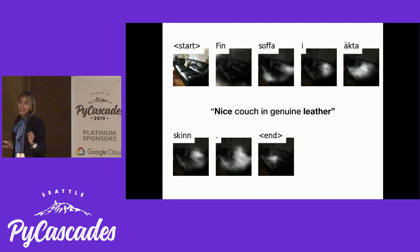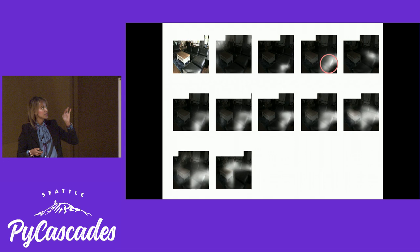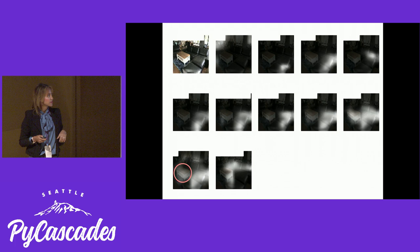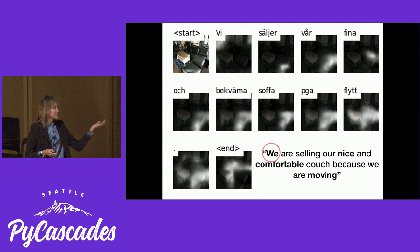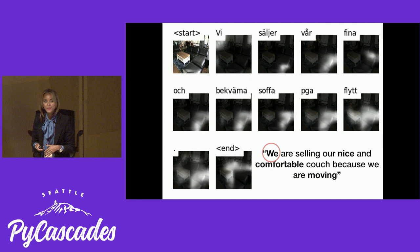So not only does it understand different fabrics, but it also writes creative headlines. All this white part is where it looks at the different pieces of the couch, also looks at the table over there, and says, 'We're selling our nice and comfortable couch because we are moving.' And I'm like, who's 'we'? So this algorithm thinks I have a family. I do, so it's probably kind of right.